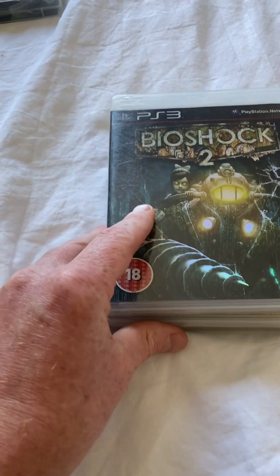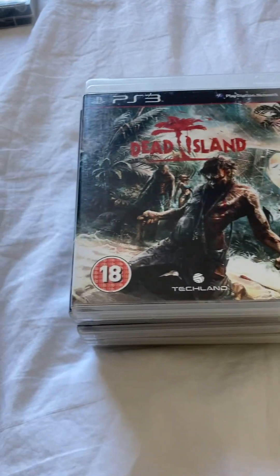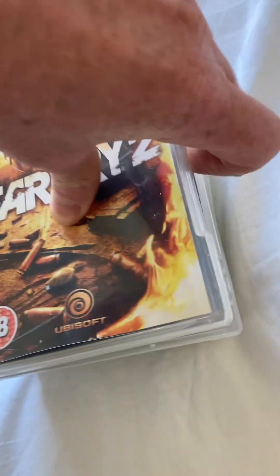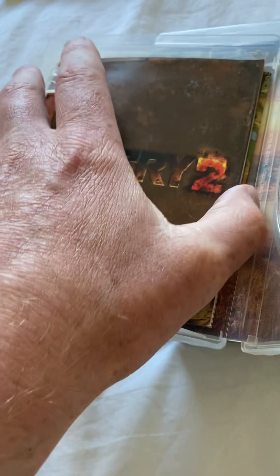The discs are immaculate. They've got all the manuals, and I think it's Far Cry 2 that's also got a little map in it and everything like that. You can just about see the map there. Really happy with those.